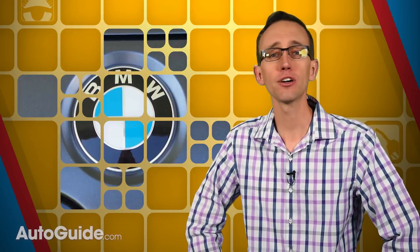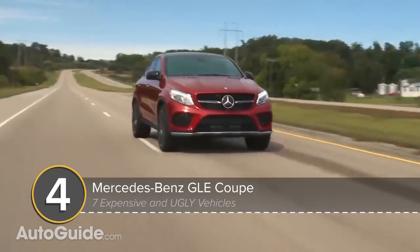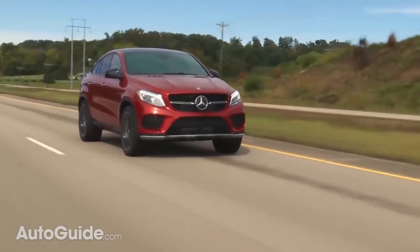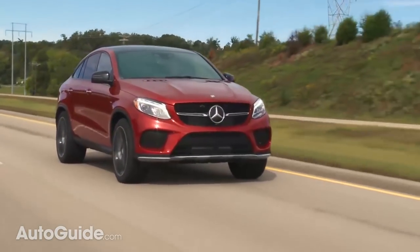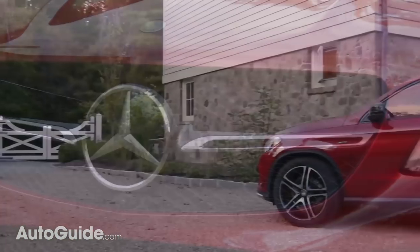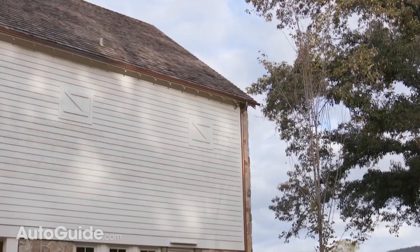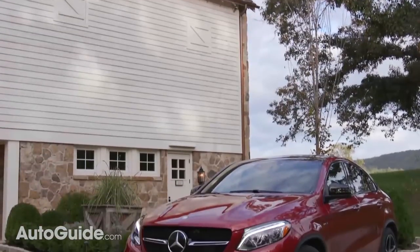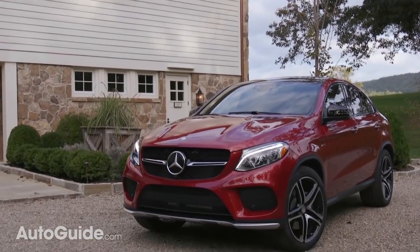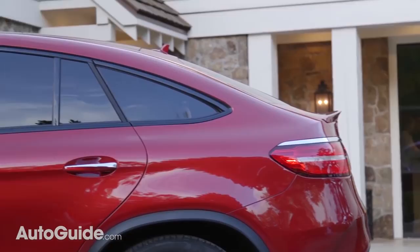German automakers are normally paragons of good taste, but as with the i3, sometimes their designs do get derailed. The Mercedes-Benz GLE Coupe range, for instance, is another swing and a miss, especially when it starts at $70,000. This design is not particularly offensive, but I take umbrage at the whole crossover-y coupe segment. Why take a perfectly functional utility vehicle and dramatically deflate the cargo space by giving it such a sloping roofline? It just makes no sense to me.